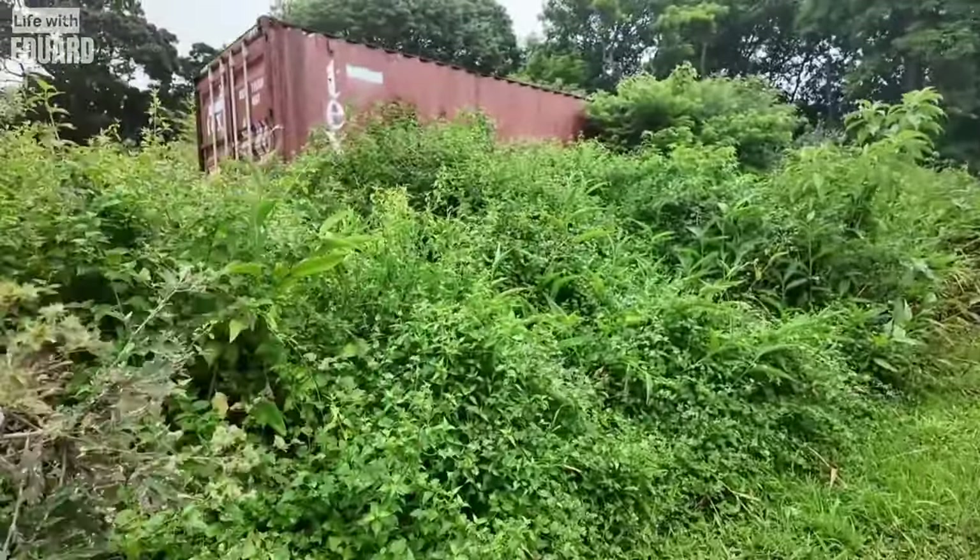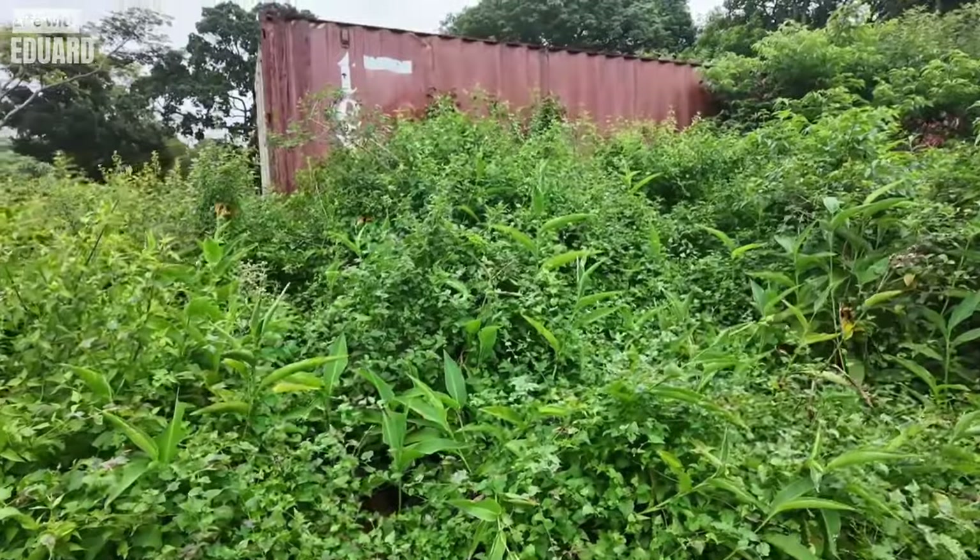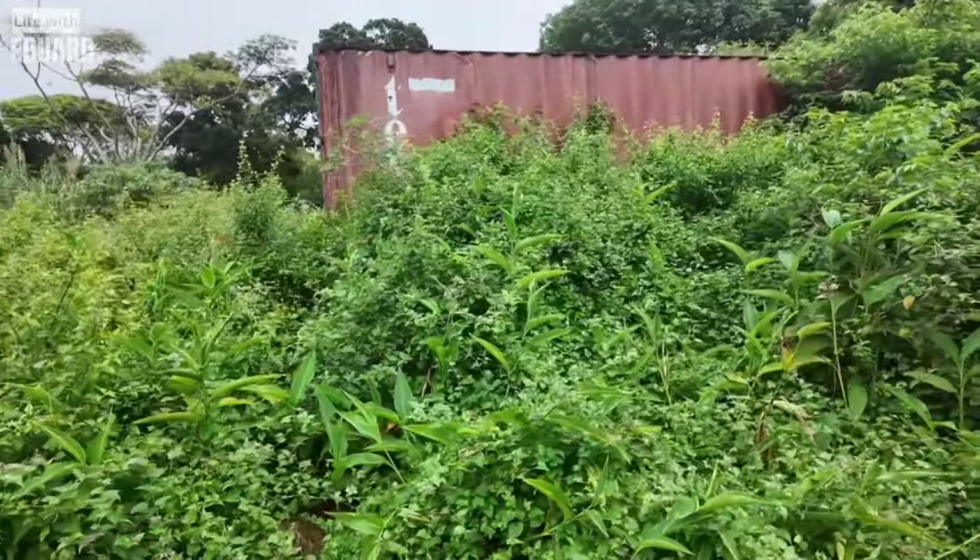I wonder what's in this container. Strange to see a shipping container in the middle of the jungle. Maybe there are still migrants inside — kind of doubt it. Nothing weird, just a container in the middle of the jungle. Not sure why, but I thought I'd include it in this video.